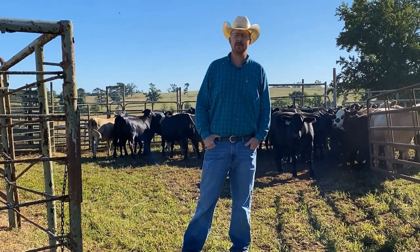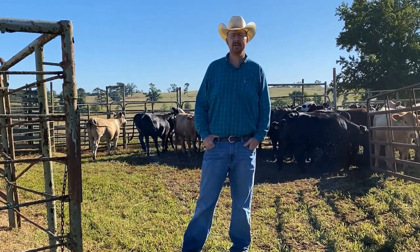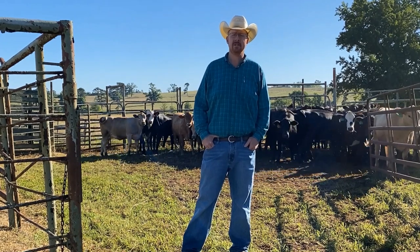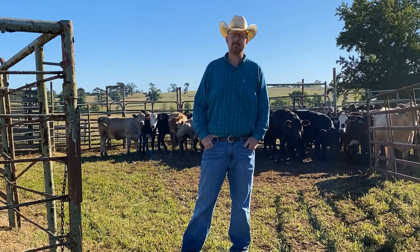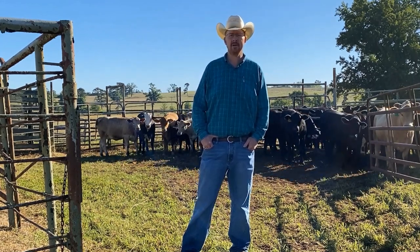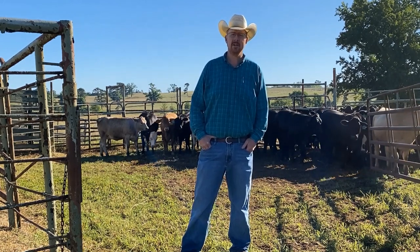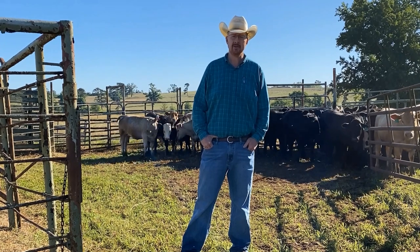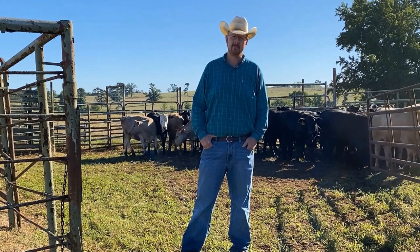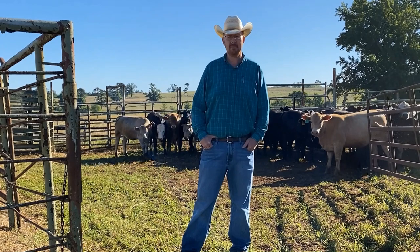Good morning everyone. My name is Lee Falk. I'm a Regional Extension Livestock Agent with the LSU AgCenter. We're here at the Hill Farm Research Station right near Homer today. We're going to be talking briefly about choosing replacement heifers. Here at the Hill Farm, while we are a research herd, our herd is not purebred — we do run a commercial herd. It's primarily Angus and Charolais cross cows, and we're crossing these cattle with Brangus bulls. So we're here today choosing replacement heifers.